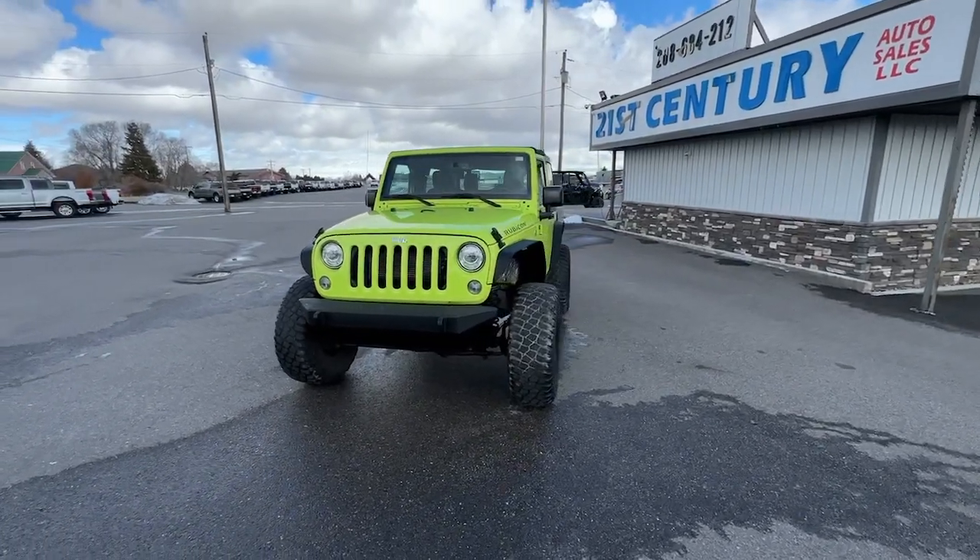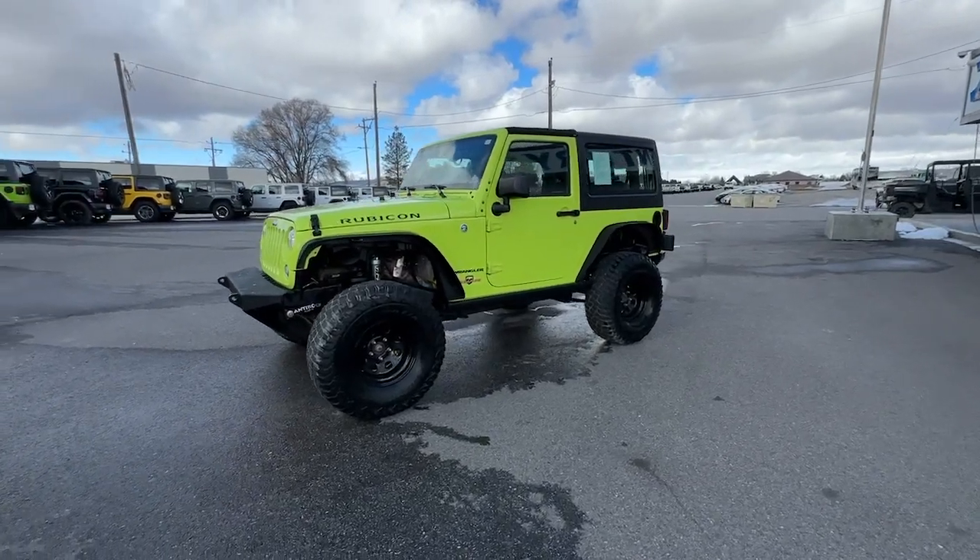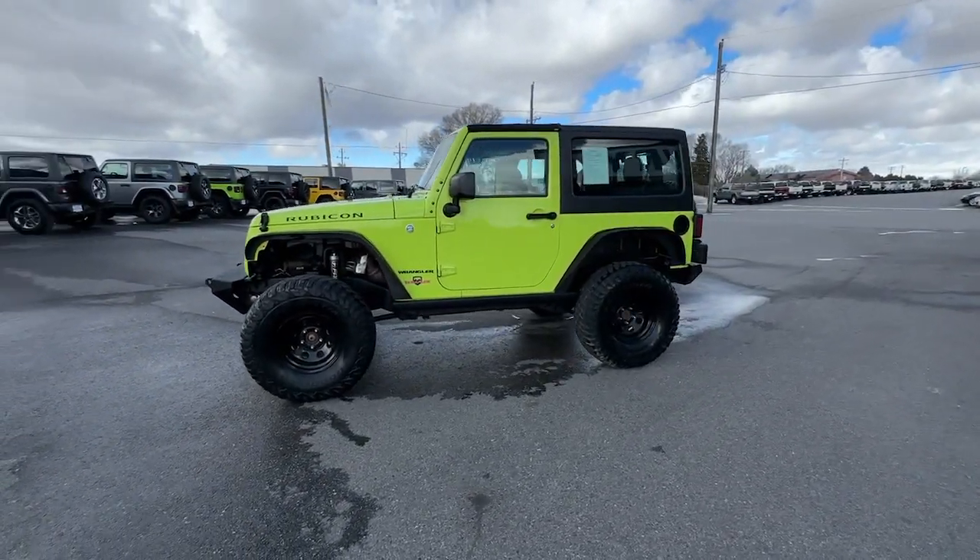Go home happy with the 2017 Jeep Wrangler. This vehicle is an outstanding buy with fewer than 60,000 miles on the odometer.